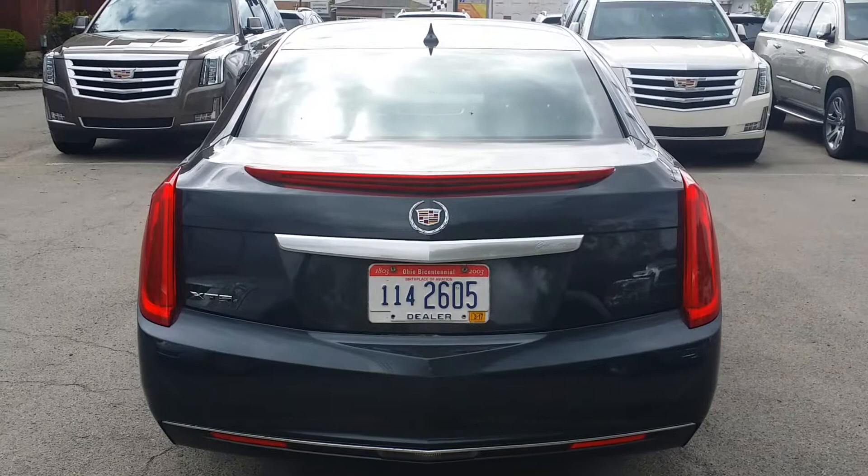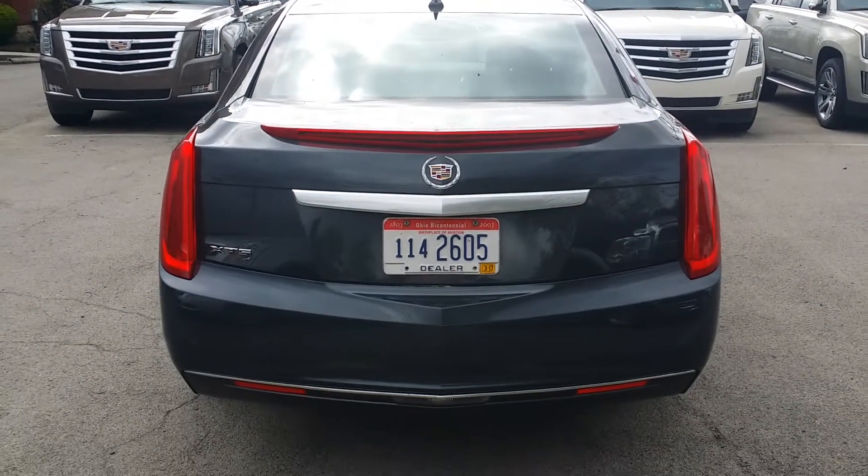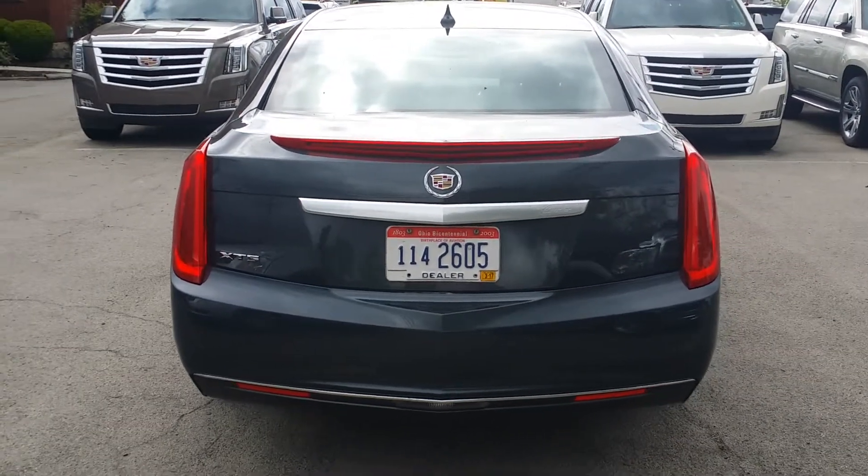Let's go ahead and take a look at the back. Here's a nice look at the back. You do have your rear collision sensors there right in the rear fascia.